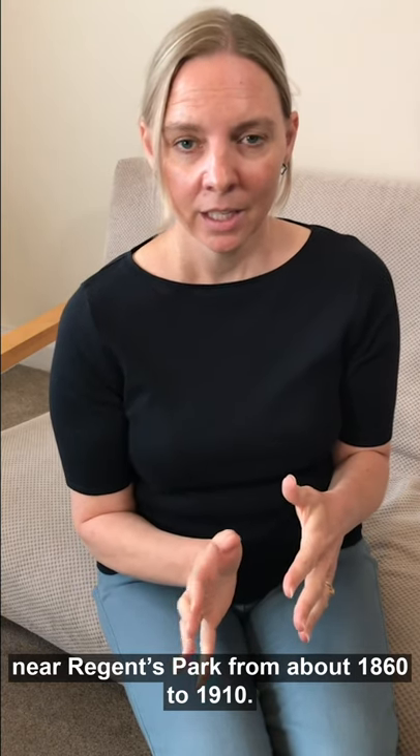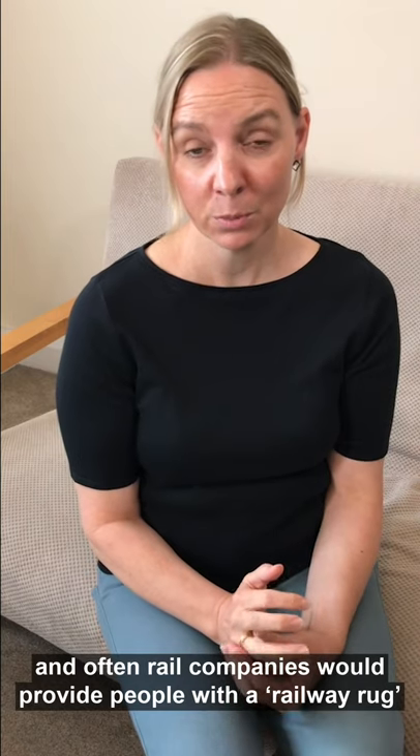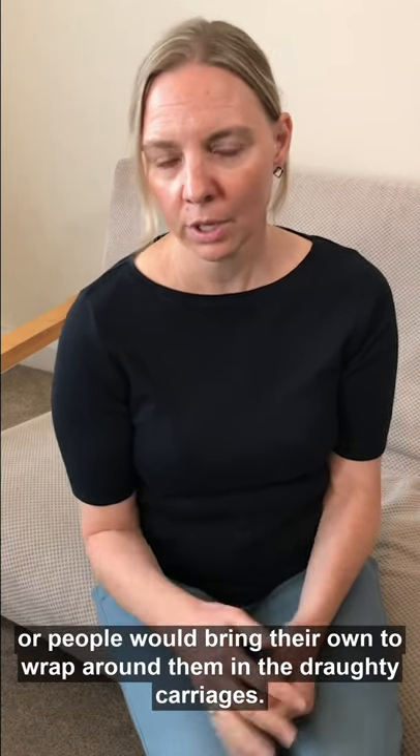This rug protected carriage passengers from a household near Regent's Park from about 1860 to 1910. We also have the matching rug that was used by the coach driver, however I don't have a photo of that one, sorry. Blankets were also essential for railway travel, and often rail companies would provide people with a railway rug, or people would bring their own to wrap around them inside the drafty carriages.